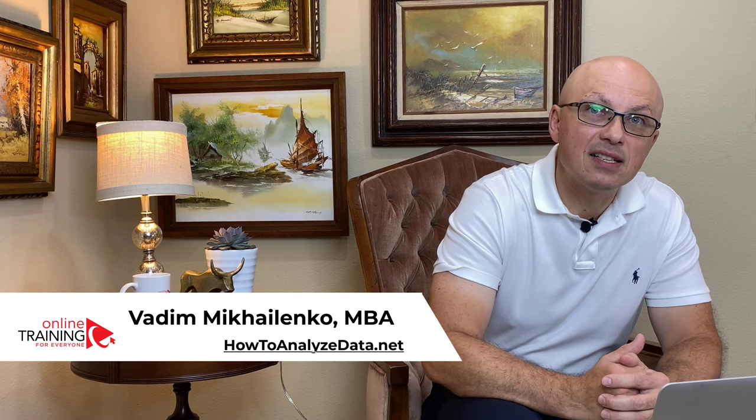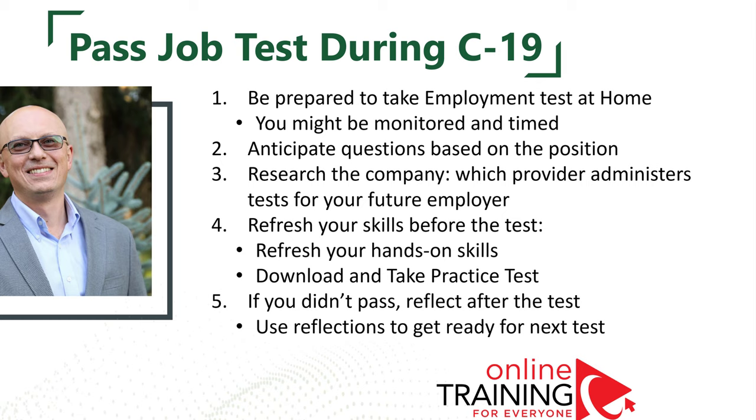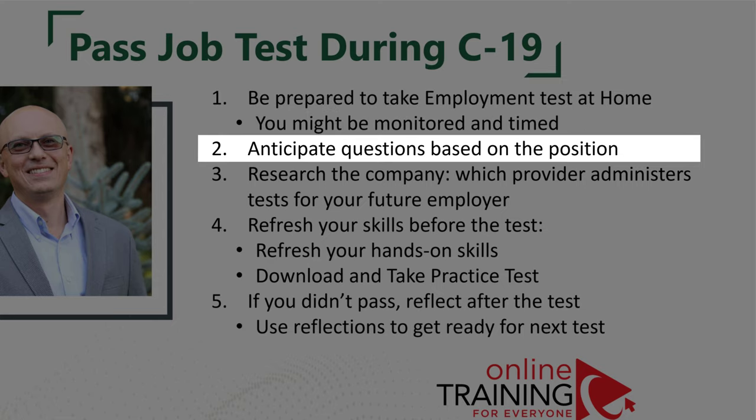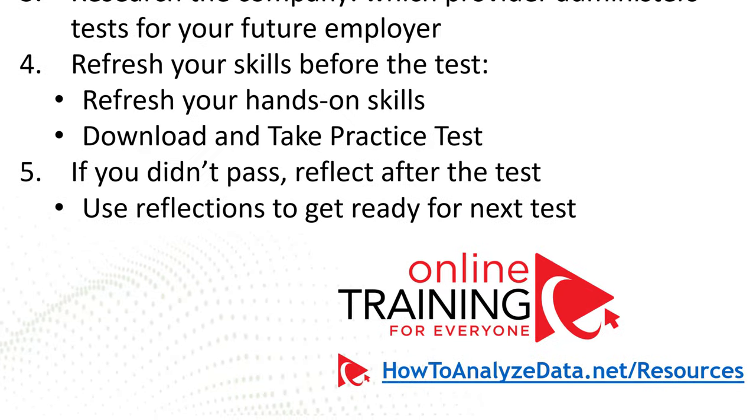People ask me what's changed during COVID-19. One of the biggest changes is that a lot of people work remotely, so a lot of hiring also happens remotely. Providers might ask you to install special software to monitor your desktop activities, or enable your camera during the test. Questions have also become more relevant to the position — for example, if applying for an accountant or bookkeeper job, expect questions on importing data, profit and loss reports, and calculating expenses. Researching the company and the test provider always helps.